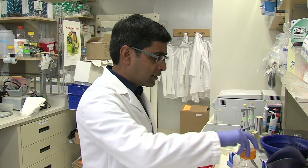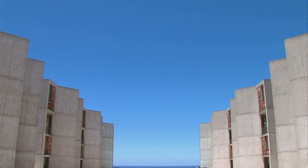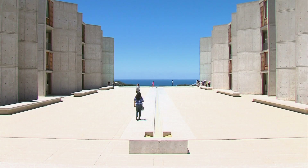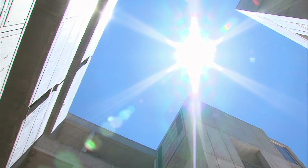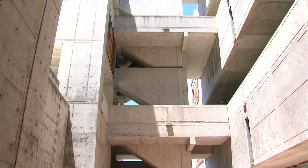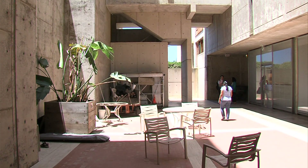Sachin Panda feels right at home at the Salk Institute, not just because of the prestige, but also because of Salk's unique architecture. They built this institute with big glass doors and windows. At every turn, the building emphasizes one of Panda's abiding interests: light. His lab sits two stories below ground floor, so you might think it would be dark and gloomy, but thanks to Salk's deep natural light wells, it's anything but. There is very little lab space inside that's actually not brightly illuminated during daytime.